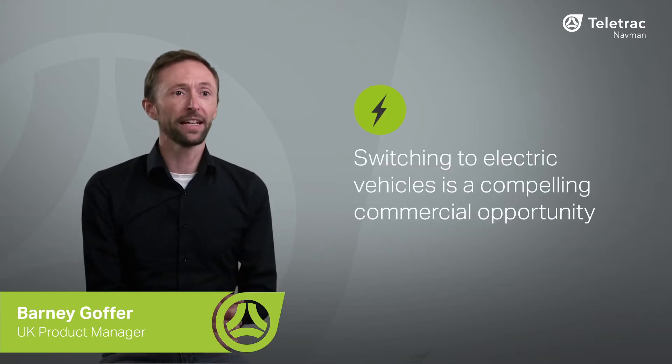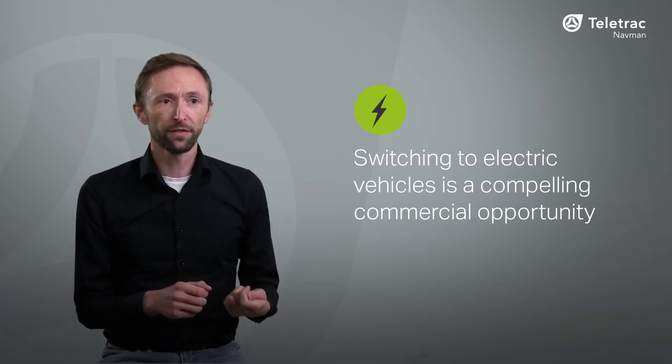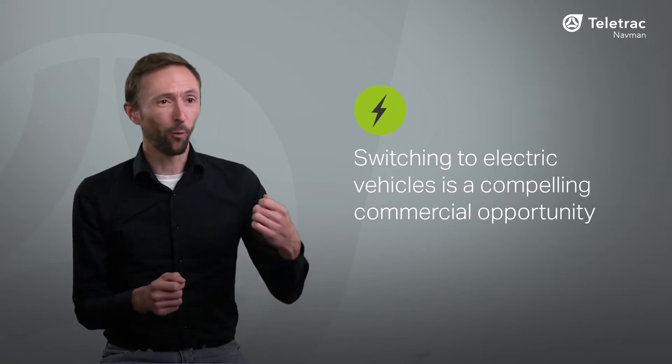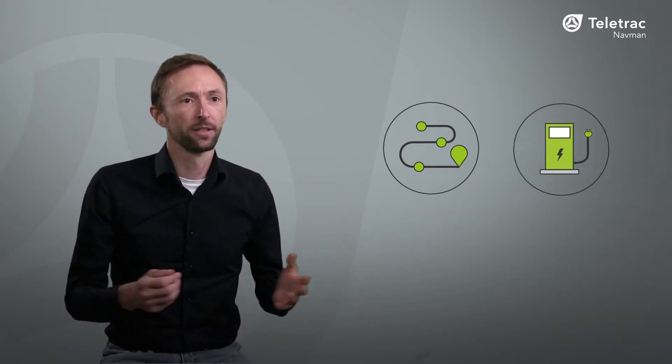For fleet operators, the switch to electric vehicles is a compelling commercial opportunity that reduces our impact on the environment. While the promise of fleet electrification is appealing, identifying when and which vehicles to switch involves a myriad of considerations — will EVs have enough range for the journeys we take, what charging infrastructure is required, what EVs are even suitable for my business needs, and will switching genuinely save me any money? To get reliable answers to these sorts of questions, you'll need to evaluate a lot of fleet data, which can be time consuming, complicated, and really easy to get wrong in many instances.